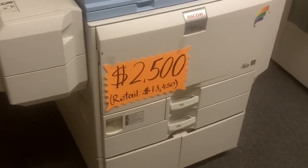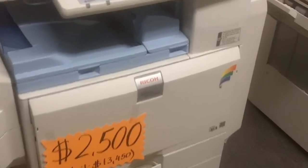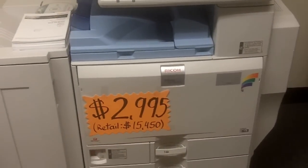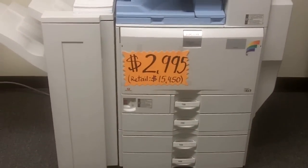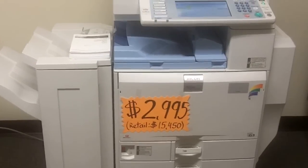This particular unit has two paper cassettes, cabinet, and all the books. The other one is a Ricoh MPC 3500 — a 35 copies per minute color copier that comes with four paper cassettes and a big finisher that will staple your copies.